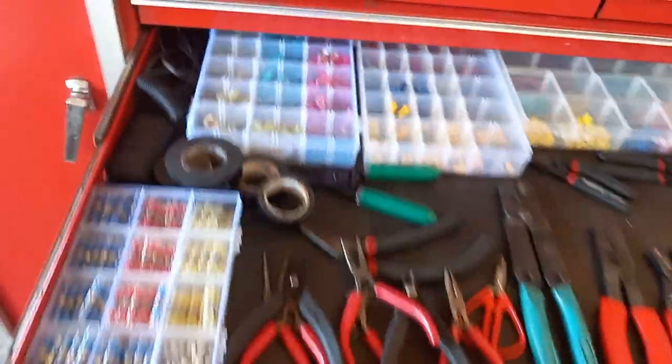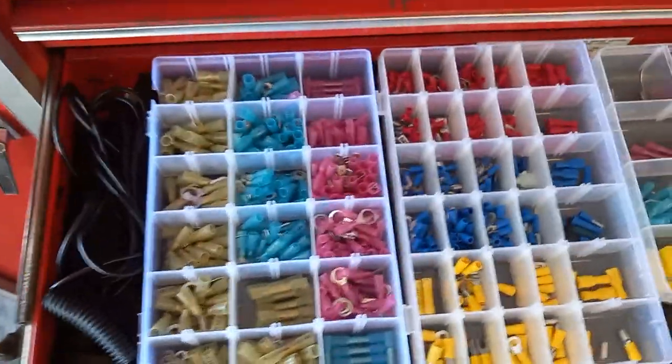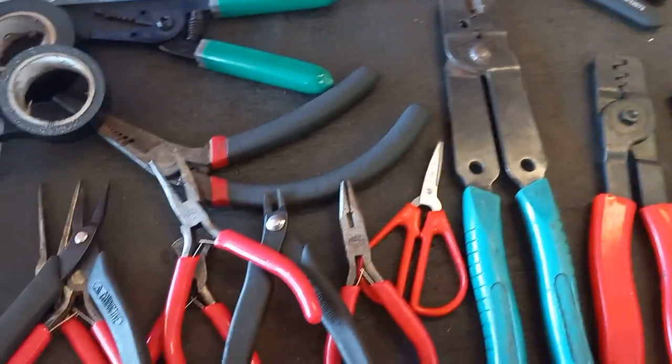Next drawer down is electrical: terminals, all the tools necessary for terminal work - pliers, cutters, wire tape and terminals as we used to say at the dealer.